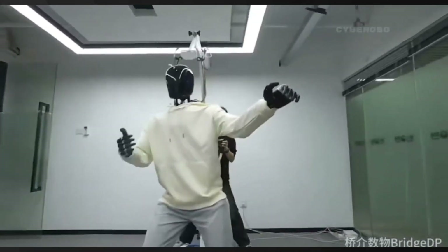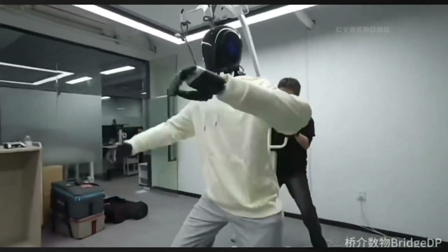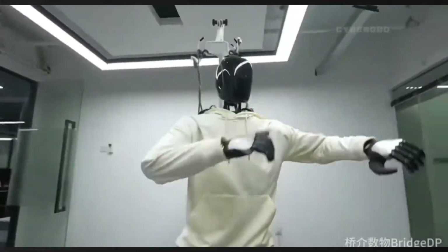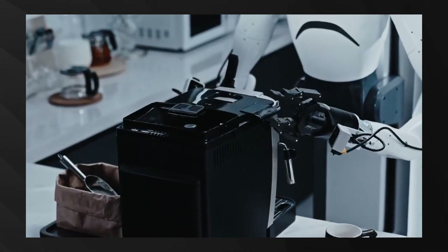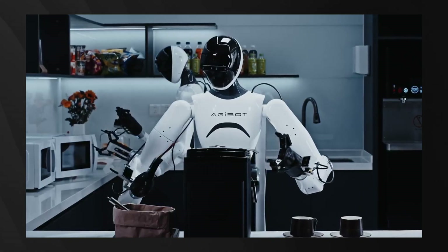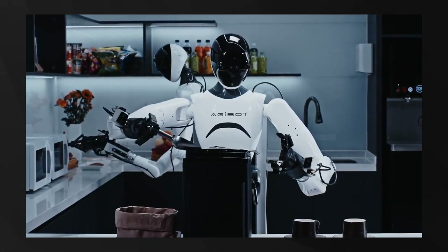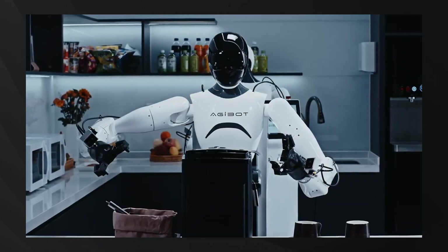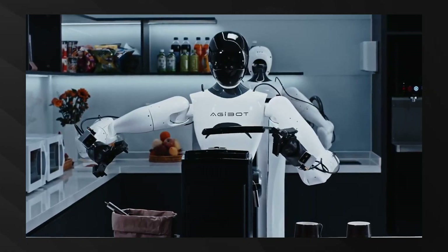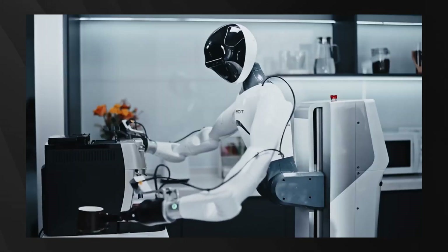Equipped with advanced AI, it processes text, audio, and visual information simultaneously, adapting quickly to different environments. Agibot has positioned the A2 as a direct competitor to Tesla's Optimus robot, with plans to deploy 5,000 humanoid robots in 2025 alone. Beyond the standard model, Agibot has developed specialized variants including the A2W for manufacturing and the A2 Max for heavy-duty applications.